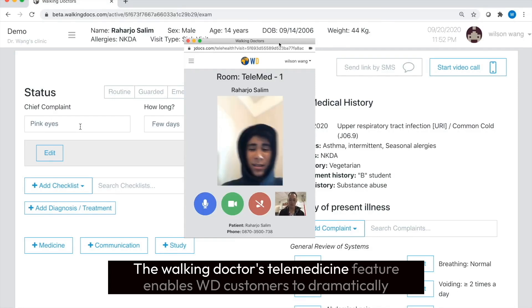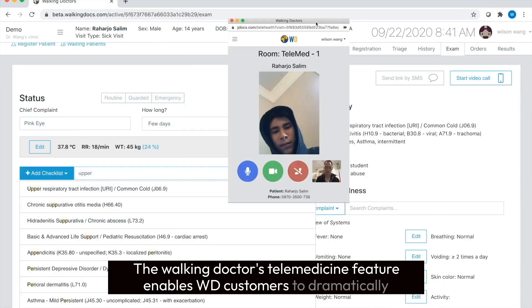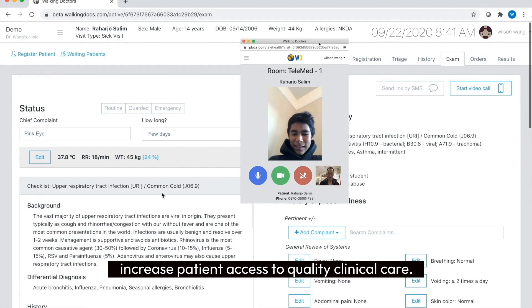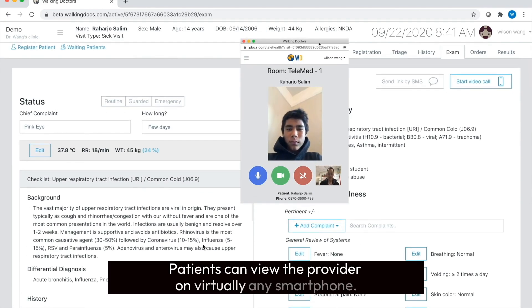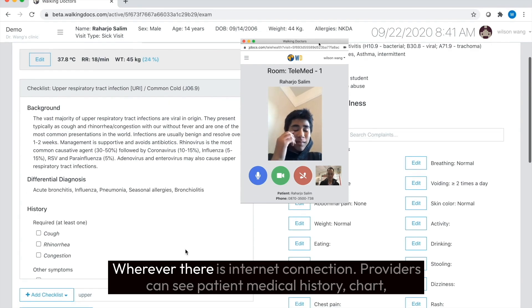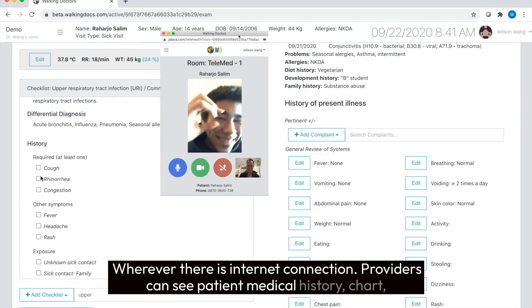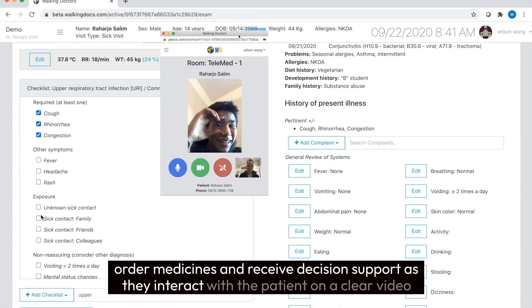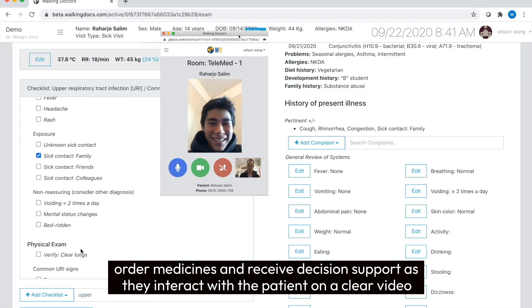The Walking Doctors Telemedicine feature enables WD customers to dramatically increase patient access to quality clinical care. Patients can view the provider on virtually any smartphone, wherever there is internet connection. Providers can see patient medical history, chart, order medicines, and receive decision support as they interact with the patient on a clear video-to-video connection.